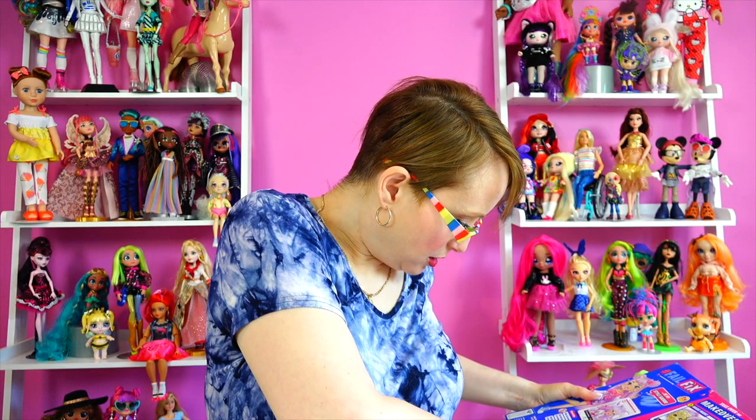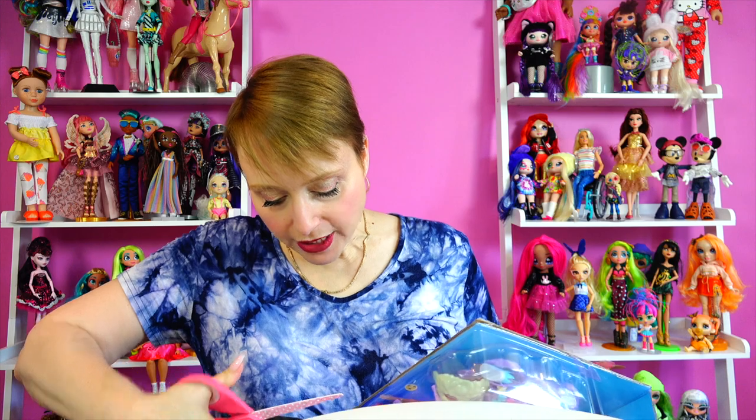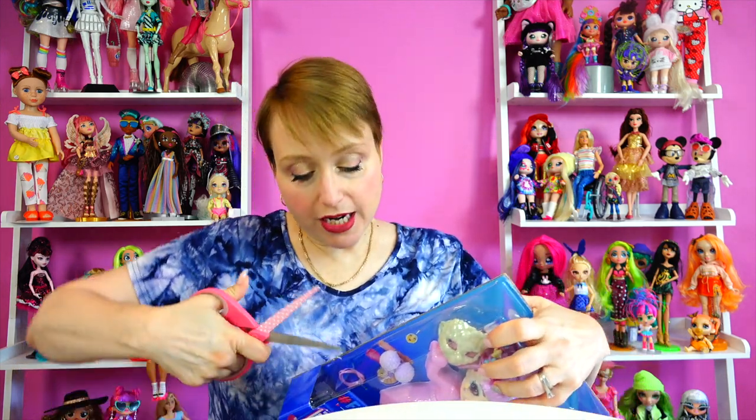Hey guys, welcome back to my world where no matter how old you get you never need to grow up. I am so sad because it's my last fail fix unboxing. I am so in love with these dolls. Doll collectors, we were all a little bit like — and then we were like yeah. I think they're just great, and they're definitely on some hot lists this year.